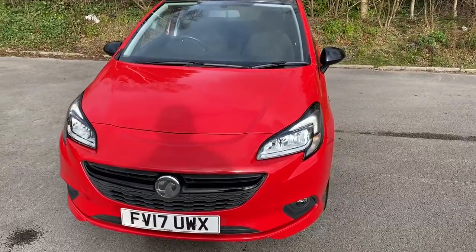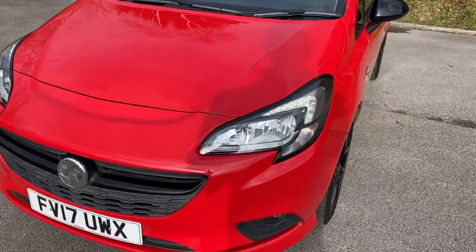Welcome to Pentagon Vauxhall at Lincoln Tritton Road. Here we have a 2017 Vauxhall Corsa limited edition.